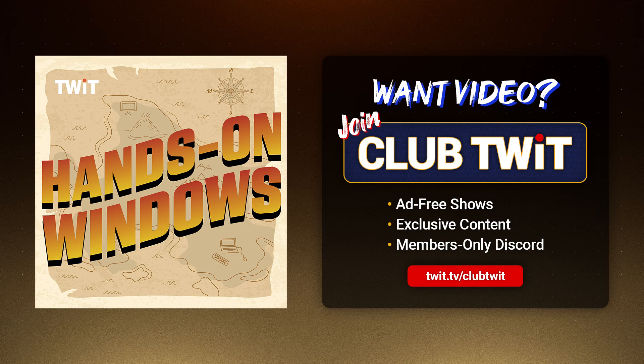Hello everybody, and welcome back to Hands on Windows. I'm Paul Thrott. And this week, we're going to take yet another look at Windows 11 24H2. I know we've talked about it a lot, but it kind of has dominated the past year. It's one of the biggest releases of Windows in recent memory, honestly.